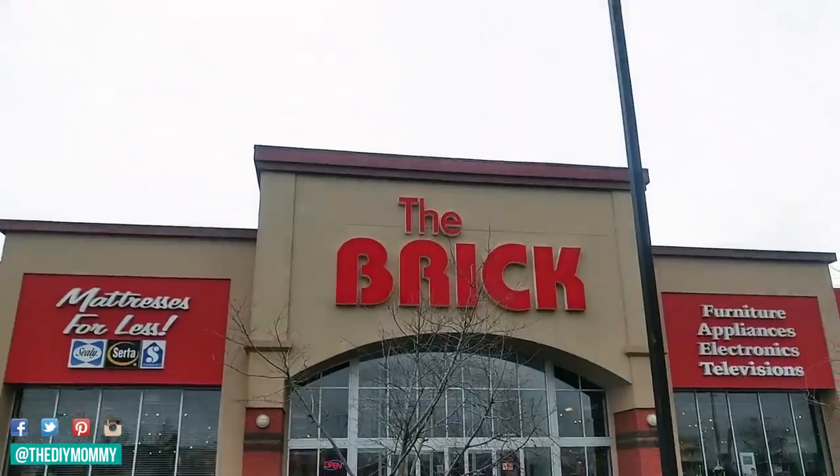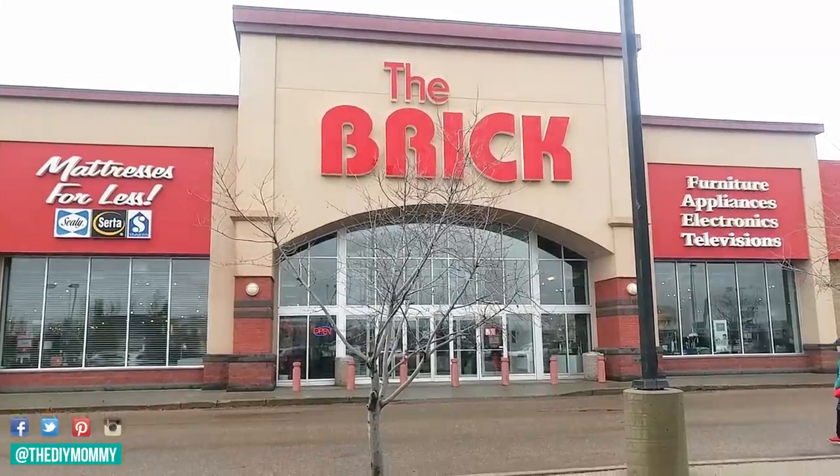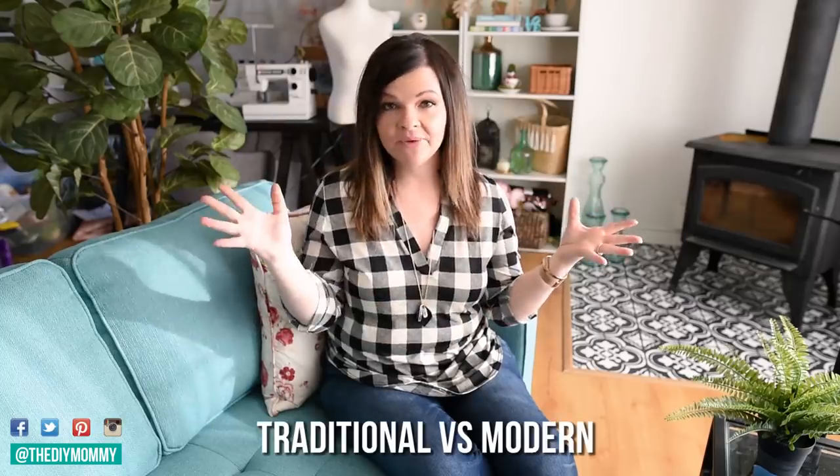Over the course of the next few weeks, I'm going to take you along with me as I shop at The Brick. They're a furniture, appliance, and mattress store here in Canada and I'm going to shop for all of these different styles. I hope that it helps you when you're shopping for your particular style. In each video I'm going to shop for two different contrasting styles, so today I'm going to shop for traditional versus modern. If you love traditional decor, here are some of the things that you want to look for when you're shopping for your style.